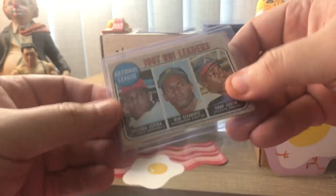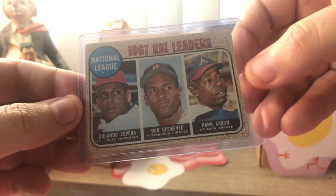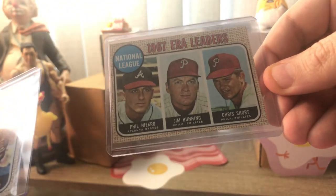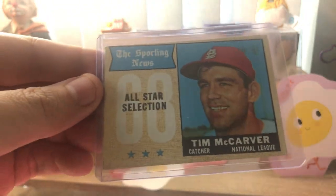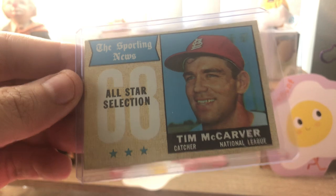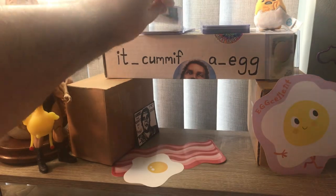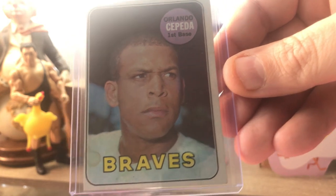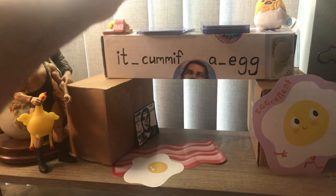For that $30 I got a Cepeda-Clemente-Hank Aaron RBI leaders from '68 in not-so-great condition. Got an ERA leaders from the same set with Phil Niekro and a couple of Phillies in better condition. Right here, a 1968 All-Star Selection in '69 Topps Sporting News, Tim McCarver - rest in peace, great card. I figured I'd pick it up because most of these others he had for like $1 or $2. Like this Orlando Cepeda where he's got this very funny look on his face. There appears to be a coffee stain there. I'm going to say it's coffee.